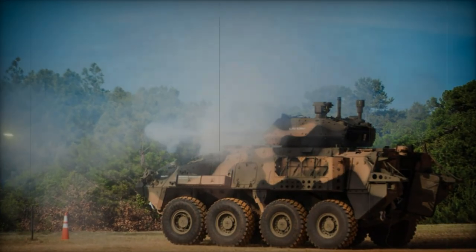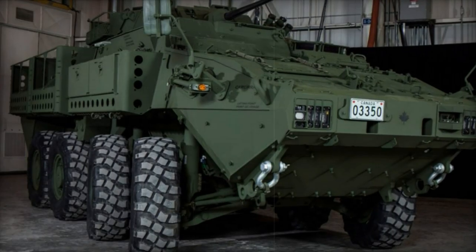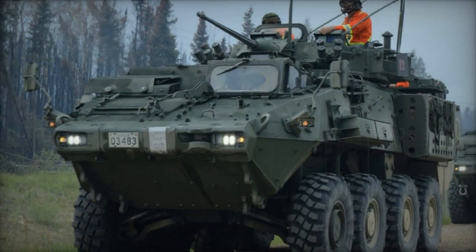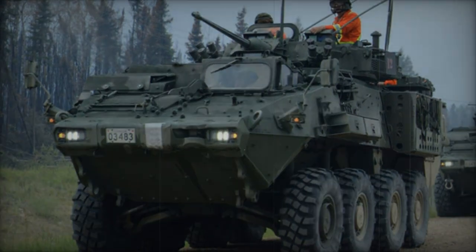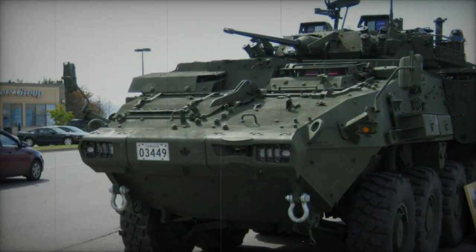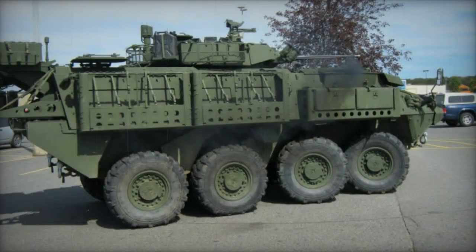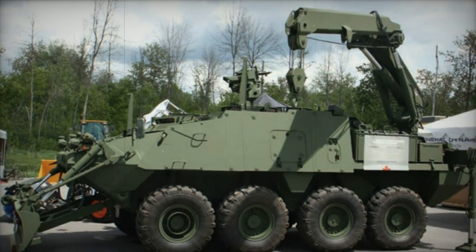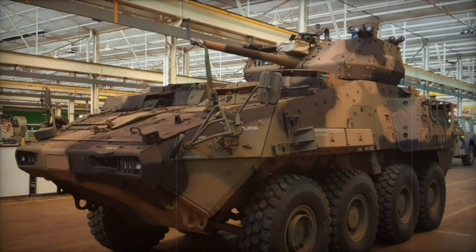Crew members and passengers are seated on energy-absorbing seats. The vehicle retains a ceramic add-on armor kit from the original LAV-3. With this kit, the maximum level of all-round protection is against 14.5mm armor-piercing rounds, while some sources claim the front arc can withstand hits from 30mm cannons. Cage armor can be installed for protection against anti-tank rockets, and the vehicle is fitted with automatic fire suppression and NBC protection systems. Currently, the LAV-6.0 is one of the most protected armored personnel carriers in the world.